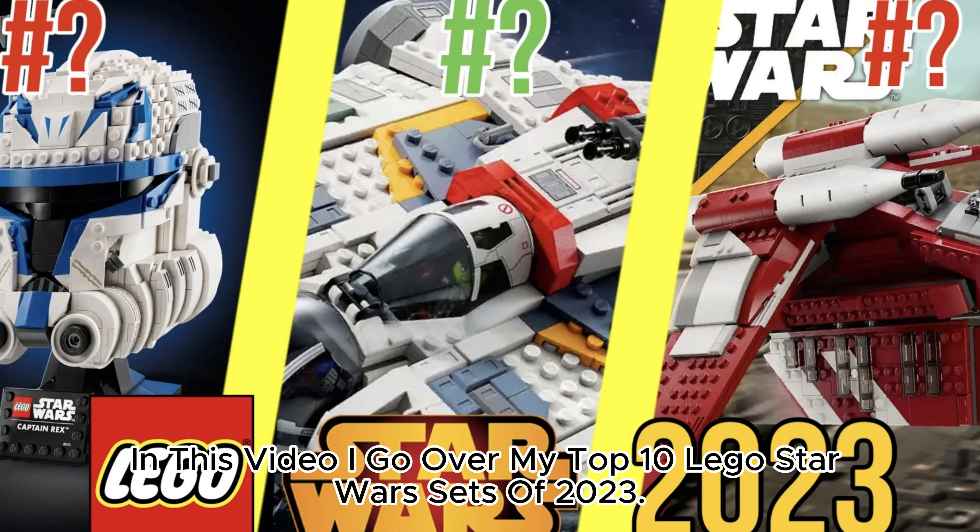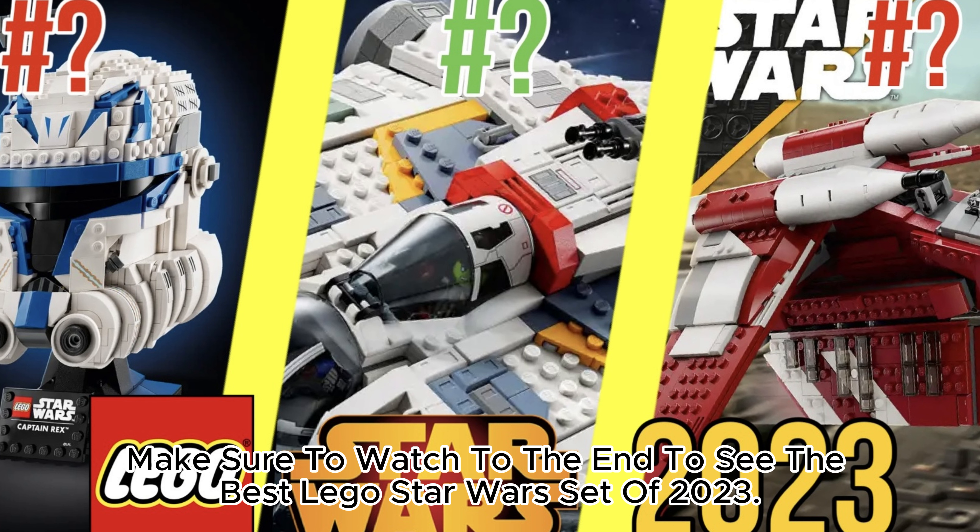In this video I go over my top 10 LEGO Star Wars sets of 2023. Make sure to watch to the end to see the best LEGO Star Wars set of 2023.